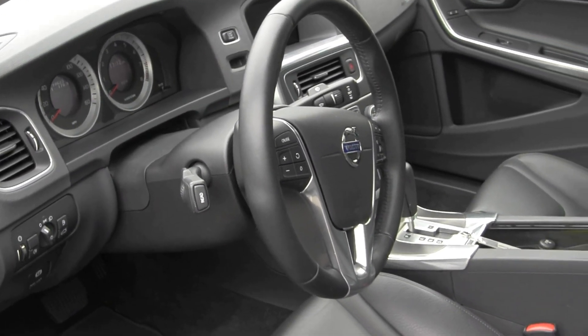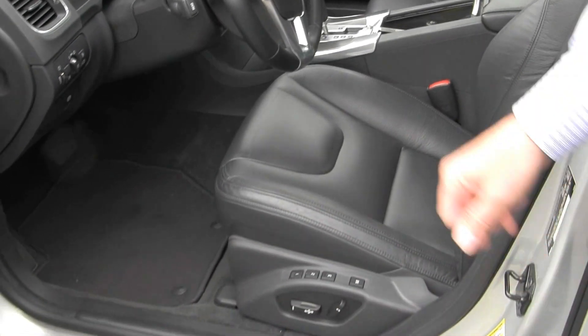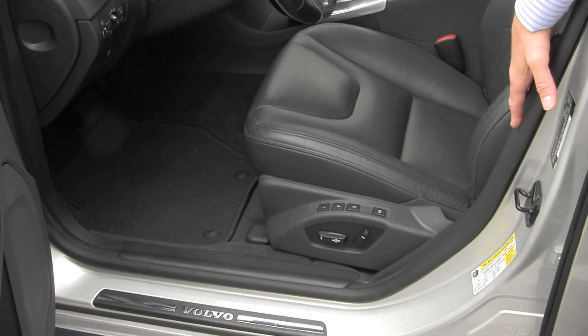The telescopic steering wheel does go in and out and up and down for driver comfort. It's a multi-adjustable driver seat and multi-adjustable passenger seat.